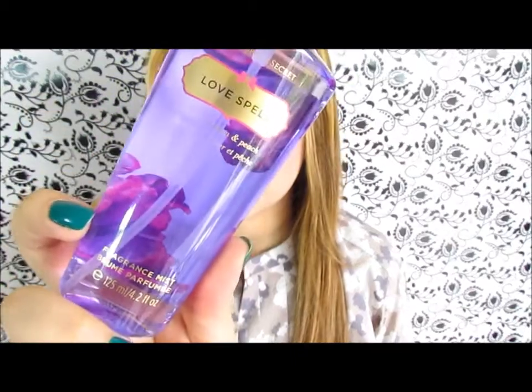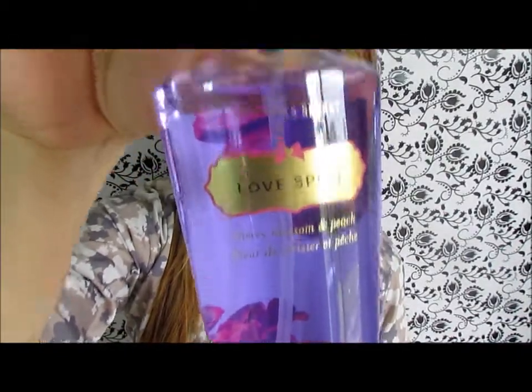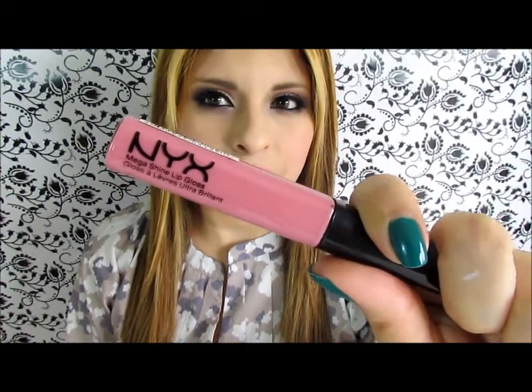For violet, this is the Victoria's Secret Love Spell in cherry blossom and peach — it actually smells like peaches. And for pink I got this NYX lip gloss in beige. Even though it is beige, it's actually pink, so let me do a swatch so you can see it.